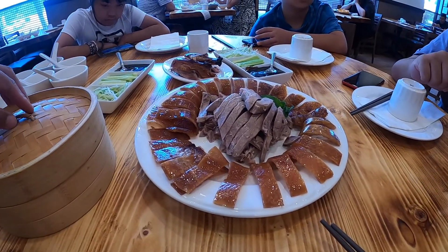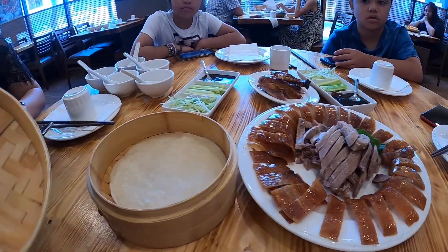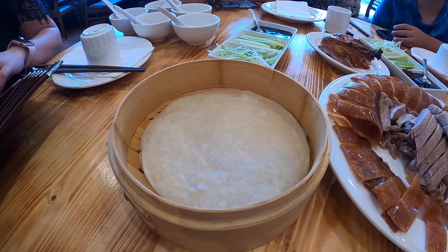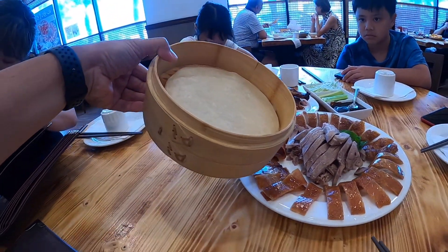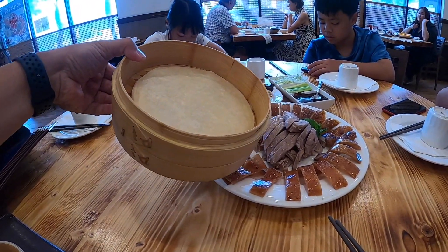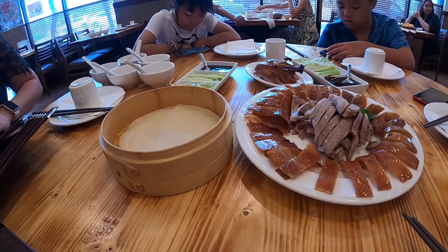They also have your pancakes right here — that's the same. They serve you the flat pancakes instead of the buns. Again, it looks pretty legit.